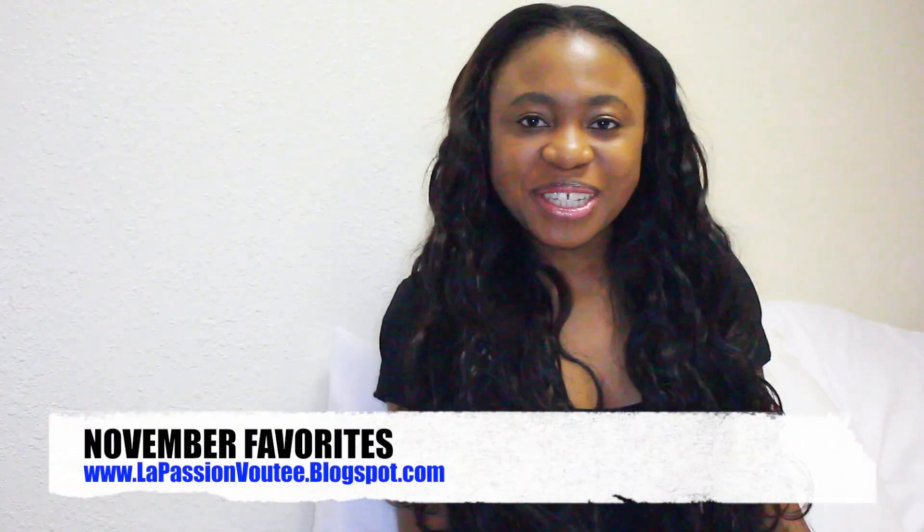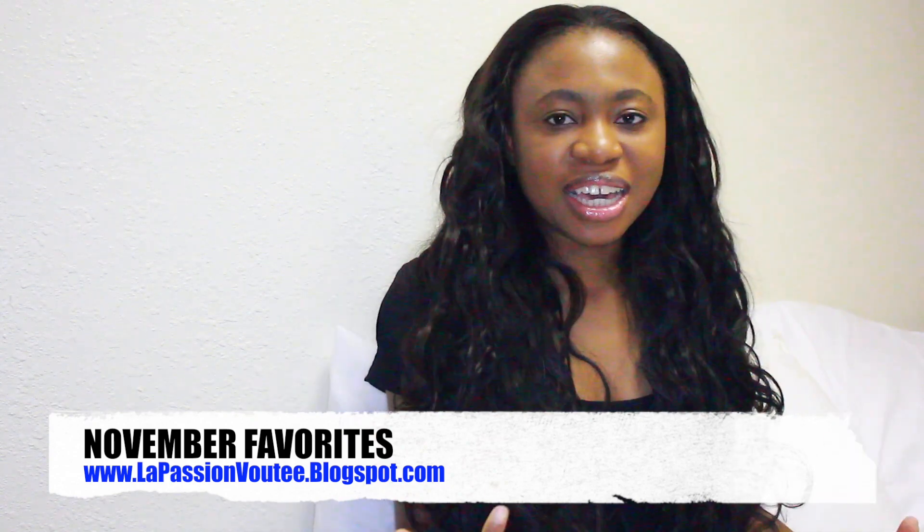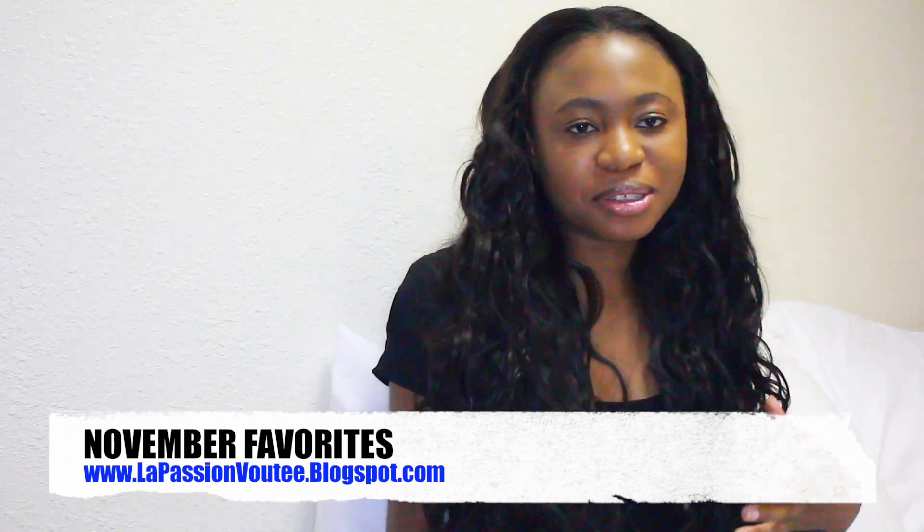Hey guys, welcome back to La Pasion Boutier. Today we're going to do something a little different called November-February, where I talk about beauty products, shoes, and even clothes that I've gotten over the last month that I really like.